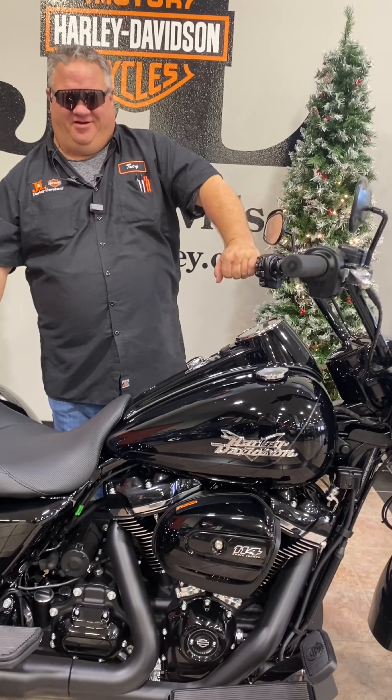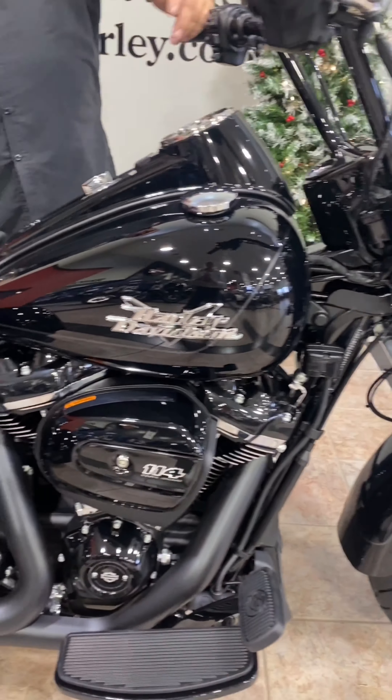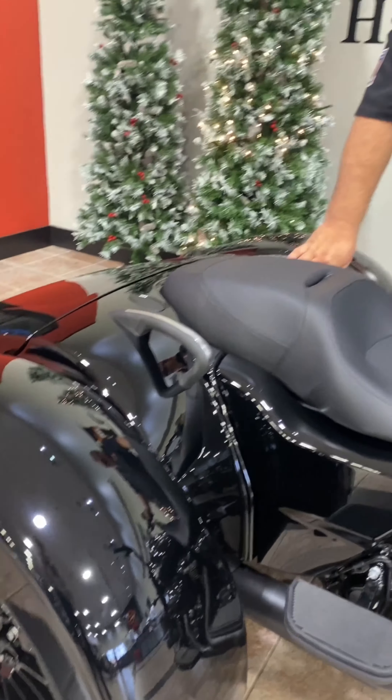Hey, Tonka Troy here, J&L Harley-Davidson. Ready for another Motorcycle Minute. If you're looking for a little three-wheel fun, take a look at this 2023 Harley-Davidson Freewheeler, otherwise known as the FLRT.